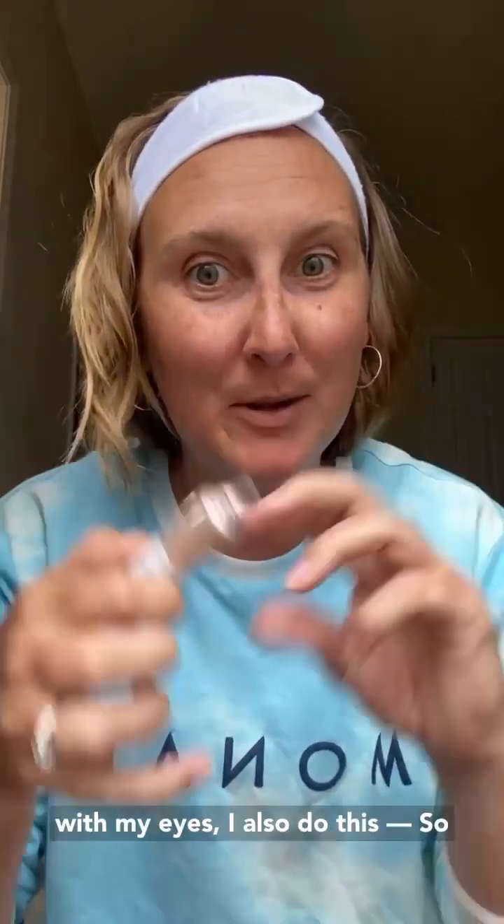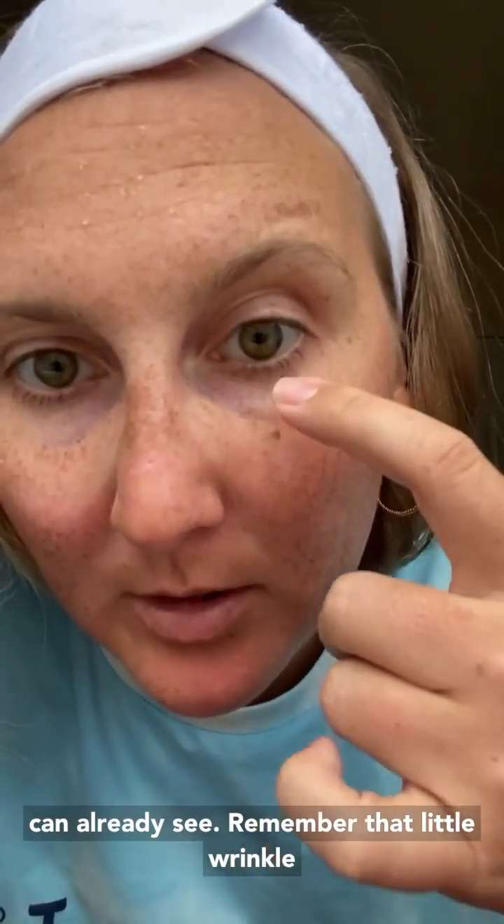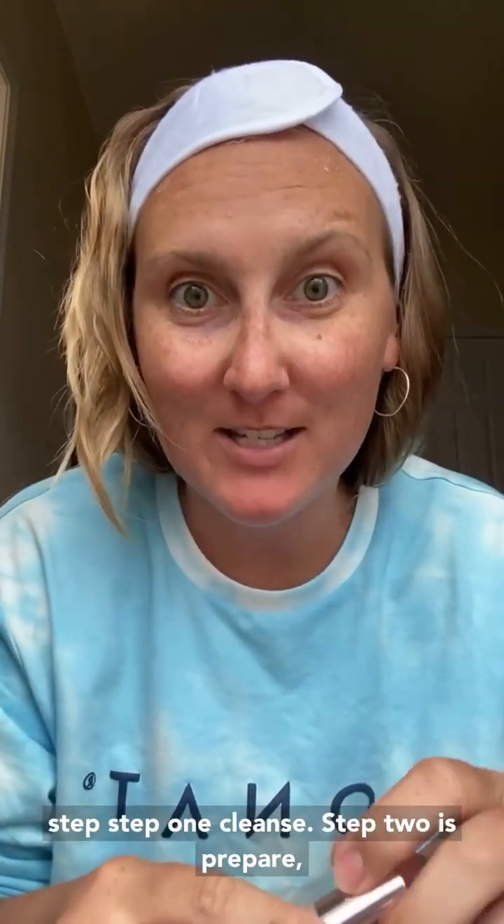A little bit under the eyes. Even though I smile with my eyes, I also put a little bit on my forehead as well. And you'll get to see, just as this dries, how those wrinkles literally disappear before your eyes, which is really cool. You let them sit for like 30 seconds or so. Remember that little wrinkle that was right here? Disappearing before your eyes. This step is probably my favorite step.